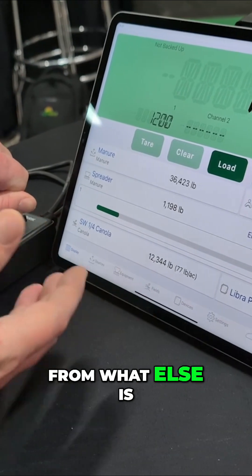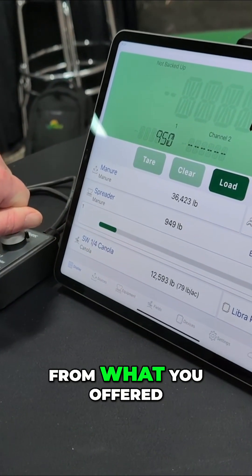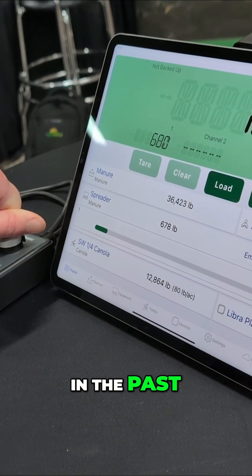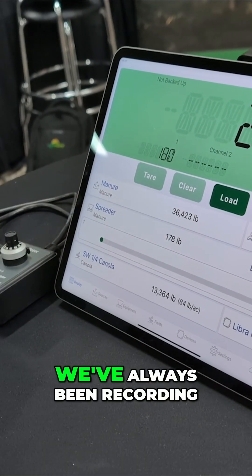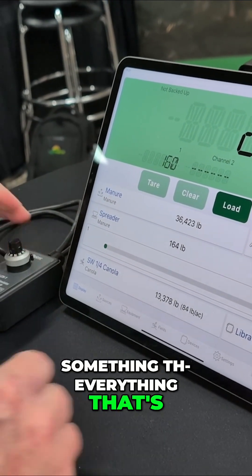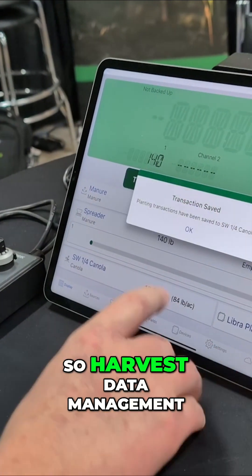How does it differ from what else is on the market or from what you offered in the past? Well, traditionally at Agromatix we've always been recording everything that's coming out of the field — so harvest data management.